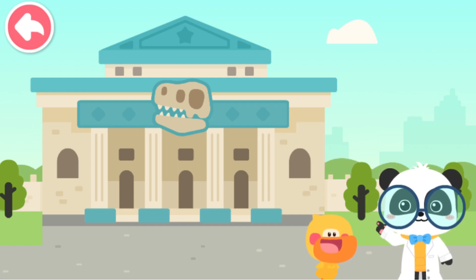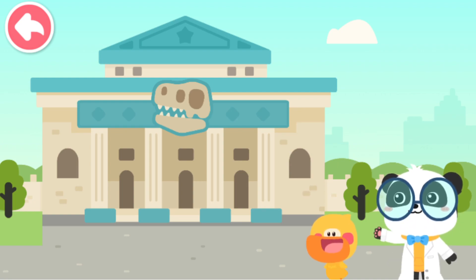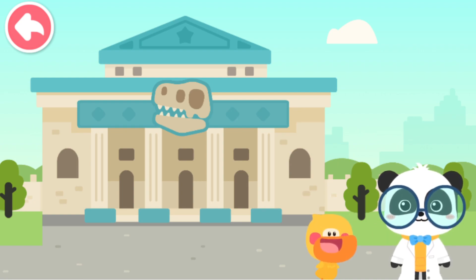Hi! I'm Archaeologist Kiki. I'm Quacky! Welcome to Baby Buzz Dinosaur Museum! Let's check it out! Yeah!